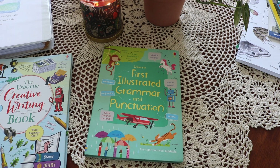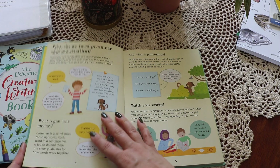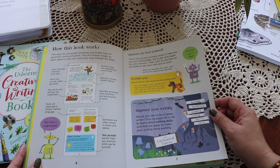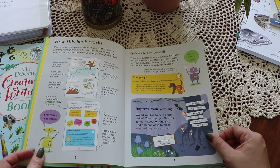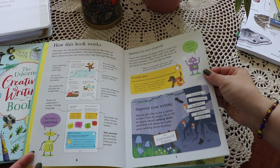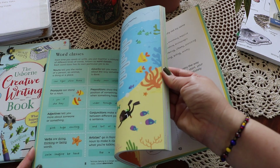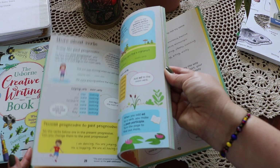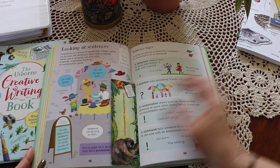The Usborne First Illustrated Grammar and Punctuation — we use this as a reference guide, and sometimes we just read through it spread by spread. It's an easy-to-use introduction to grammar and punctuation for young children, featuring sections on nouns, adjectives, punctuation, writing skills, and more, with simple explanations, colorful illustrations, lots of examples, quizzes, writing tips, and links to specially selected websites with puzzles and videos. The layout is digestible with bite-sized snippets and pop-ups of information that keep my kids engaged.